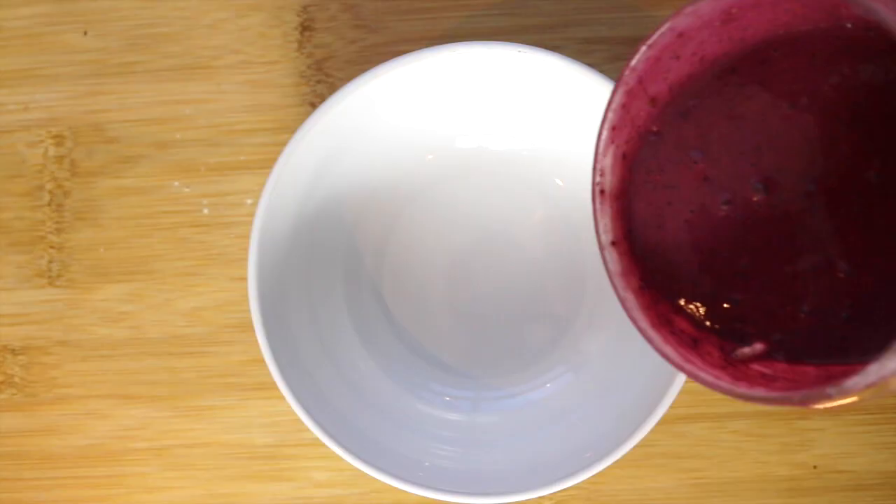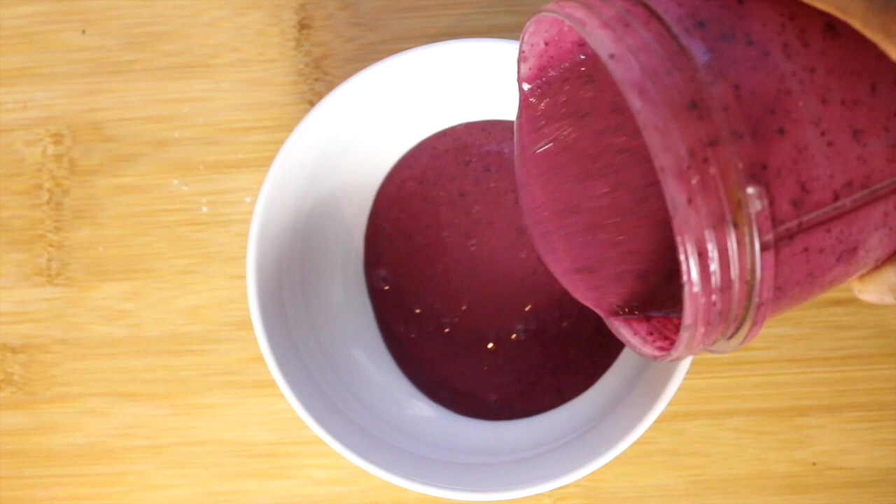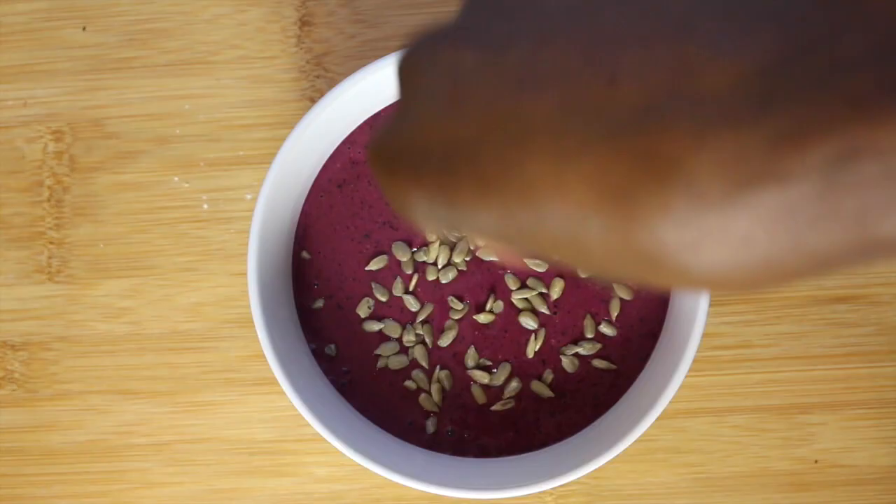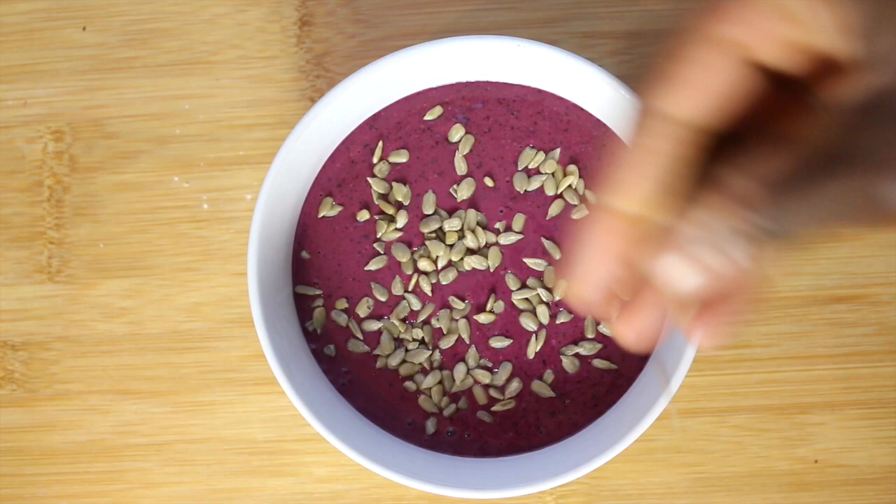I've just blitzed it together in my NutriBullet — you can do it in your blender — pour it into a bowl. I love this colour, it's so pretty. I use frozen blackcurrants, and they're easy to get on the internet. And then time to decorate.